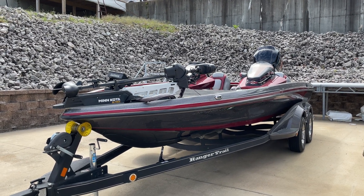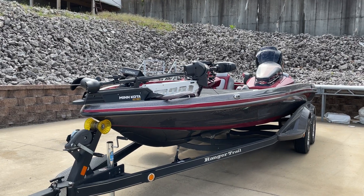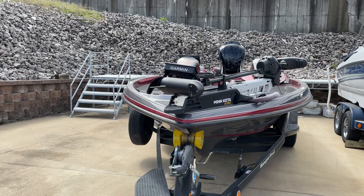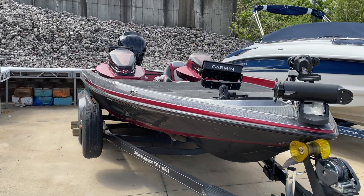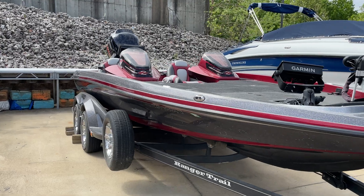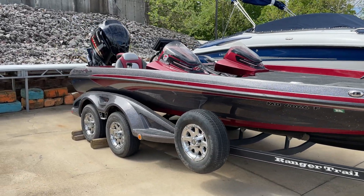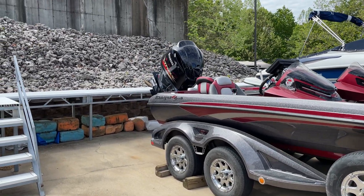Hey folks, it's Kyle Kelly from Kelly's Port taking you through a brand new listing of a 2013 Ranger 520C. I'm still learning when it comes to the fishing aspect of the marine industry, but just going through this boat, it looks like this thing has just about every option, if not every option.